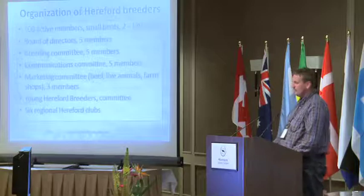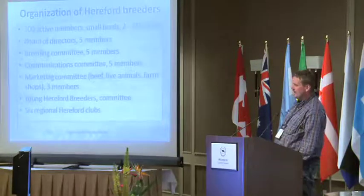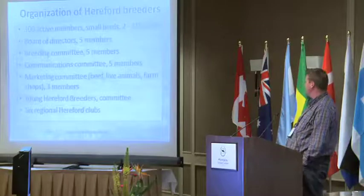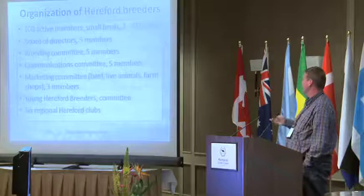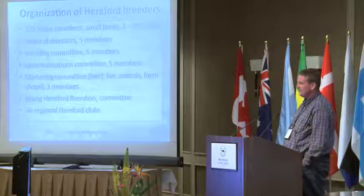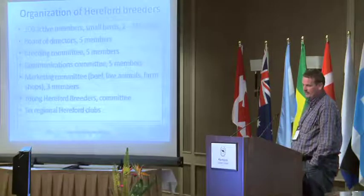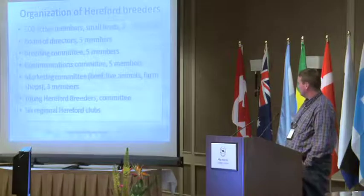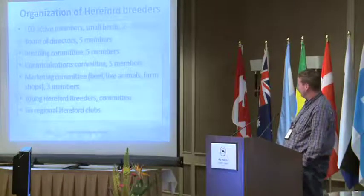I can tell a little about our organization. We are 300 members, the board has 5 members, and we have a breeding and competition committee of 5,000. The newest thing in Danish Hereford is we have a Hereford Young Breeders committee. It is 3 years old now and you will see some of them on Monday at the Hereford show.